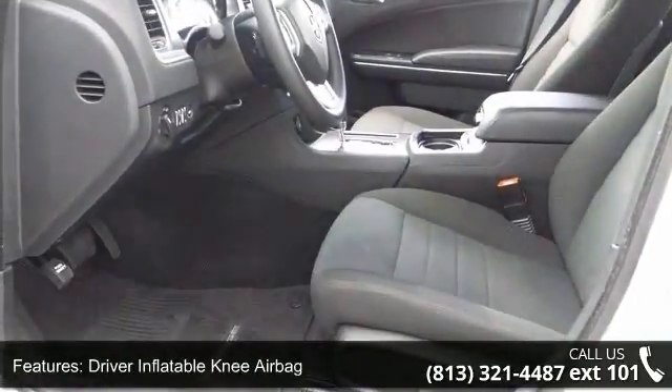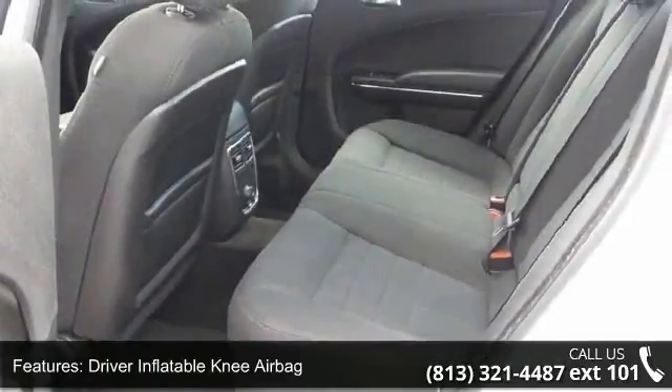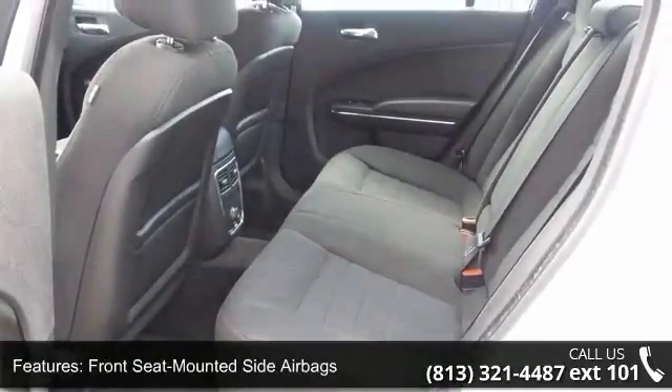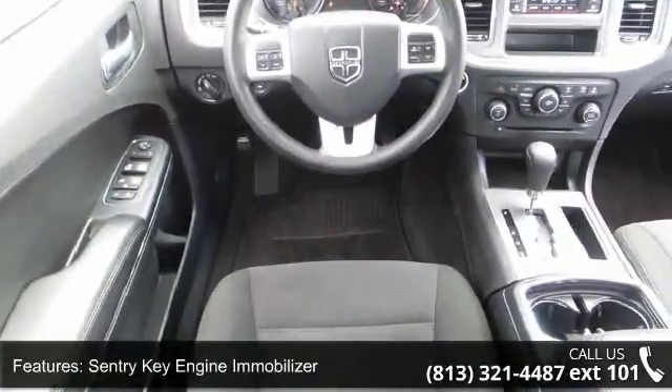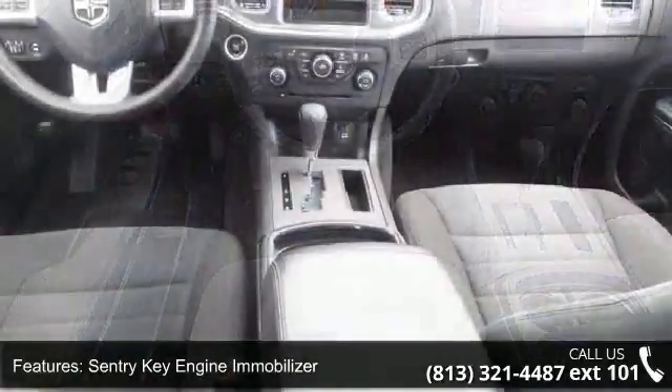This vehicle's top features include advanced multi-stage front airbags, driver inflatable knee airbag, front seat mounted side airbags, Sentry Key Engine Immobilizer, and side curtain airbags.